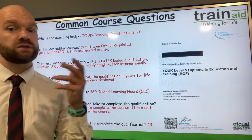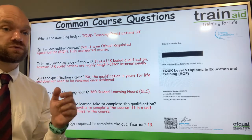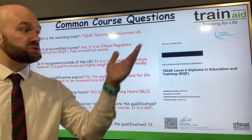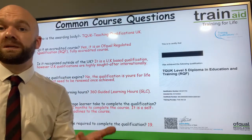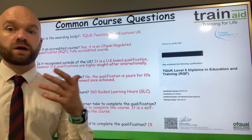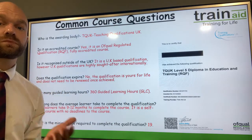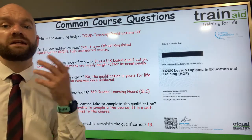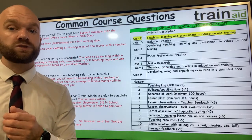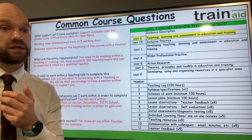Does the qualification expire? No — it's yours for life. There's no need to renew the Level 5 in any way; once you've gained it, it's yours for life. The average learner takes between 9 to 12 months to gain this qualification. You'll perhaps be teaching part or full time, so you do need to balance your studies with your teaching responsibilities. The minimum age for any learner embarking on the Level 5 is 19 years of age, and we do encourage that you are working within a teaching or training role.